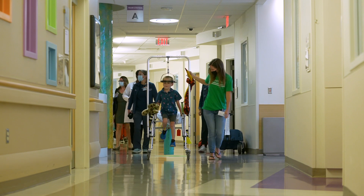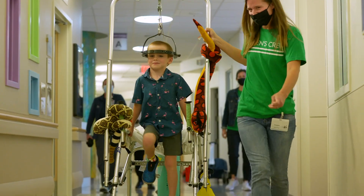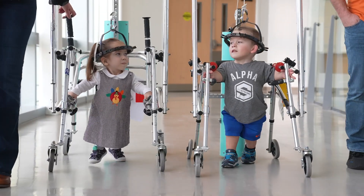Most importantly, try to talk with other families who've gone through halo traction or are going through it right now. The care team can connect you with these families.